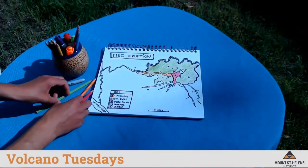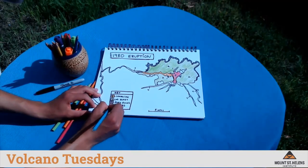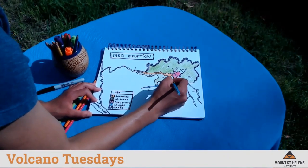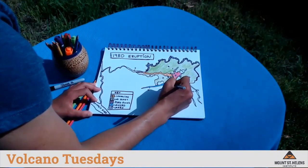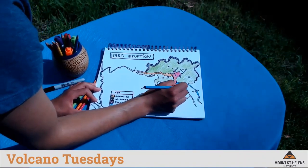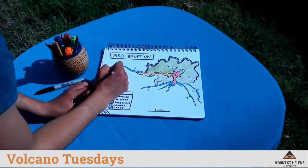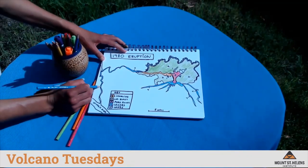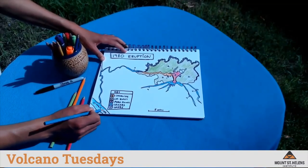The last element to my map is coloring in where the debris flows or lahars went — I'm going to do this with a bright blue color. These debris flows started on the flanks of the volcano and flowed down with gravity, following the river channels and filling them with mud and debris. Today, the riverbeds are still full of that mud and debris, and it's very clear when driving along these river valleys that something dramatic happened recently. The lahar on the river to the north flowed all the way down until it hit the Cowlitz River and then the Columbia River.